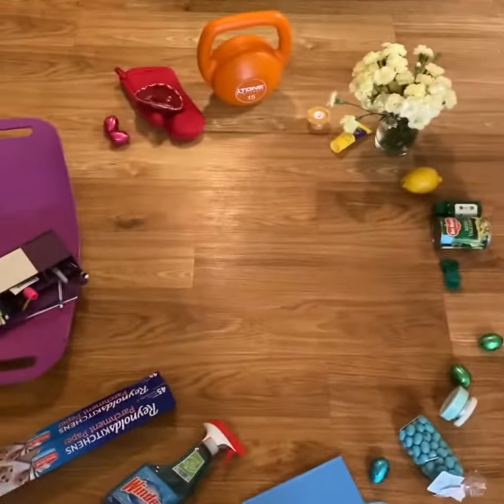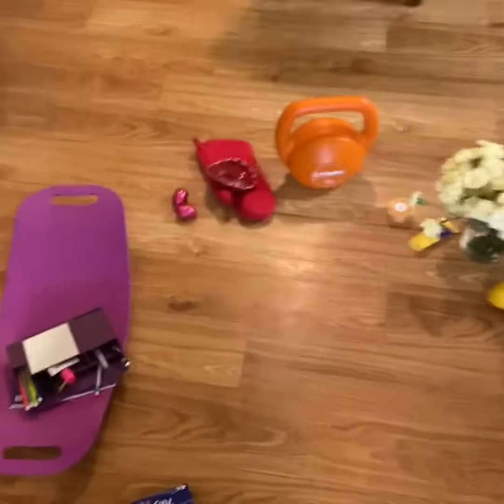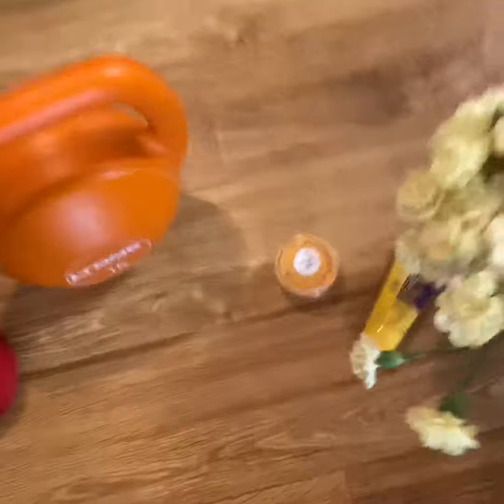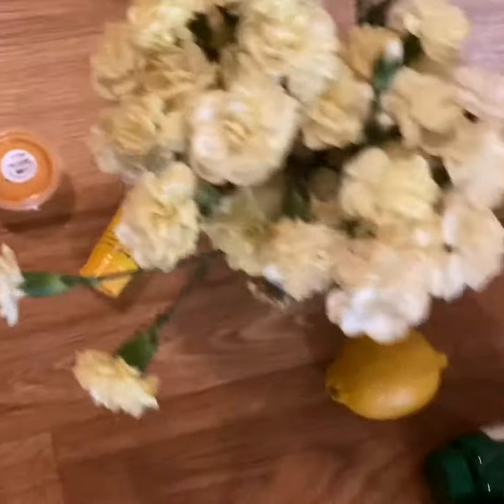Here's what I came up with. Remember, if you drag all this stuff out, your parents are going to be so mad if you don't pick it up, so make sure you pick this stuff up. I found some oven mitts and a little hat for red, my dumbbell for orange, some kind of sauce that I'm going to put back in the refrigerator right away, my flowers, lemon, some green stuff, blue stuff.